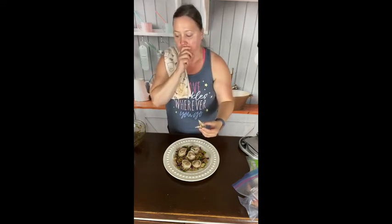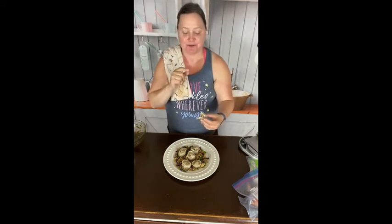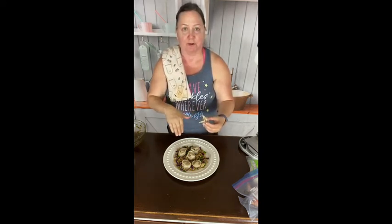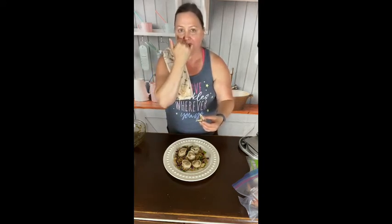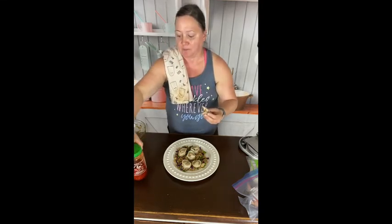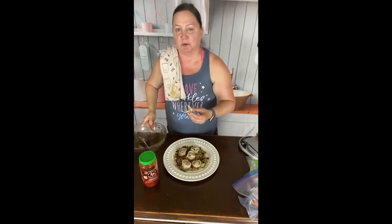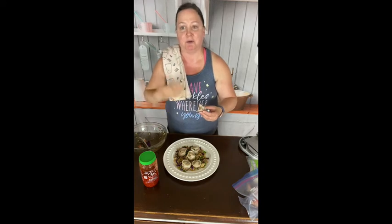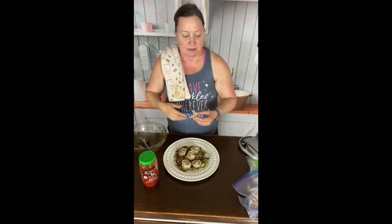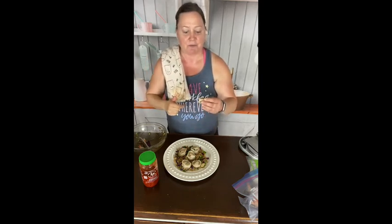Oh my god, you guys. Normally whenever I make a filling I cook some off just to taste it — I didn't do that this time but it worked out in my favor. If you like spicy, make sure you have that condiment in there. I'll put the specifics below about the recipe and the points for my day. If you like more videos like this, be sure to hit the subscribe button and give me a thumbs up. Cheers!